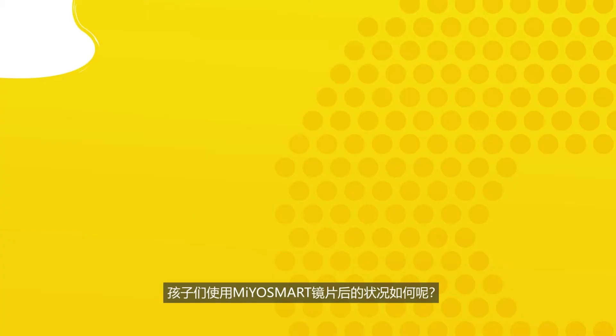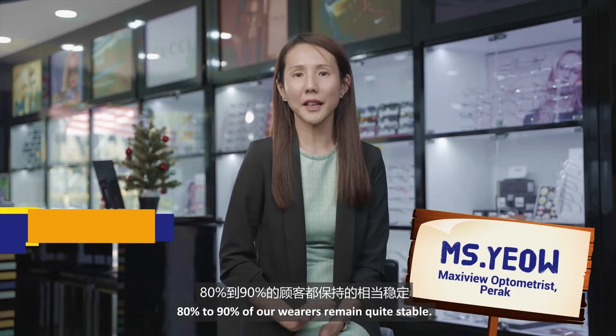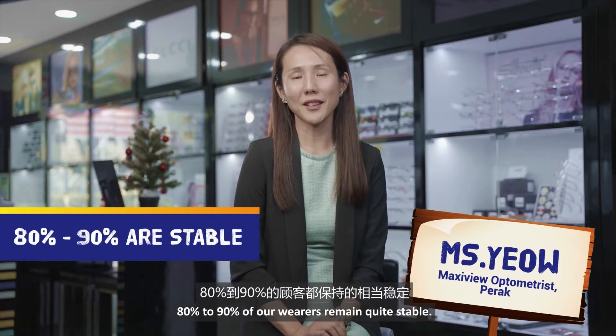Hello, I'm Mayubi! So far, we have fitted more than 100 pairs of MioSmart lenses. 80-90% of our wearers remain quite stable.